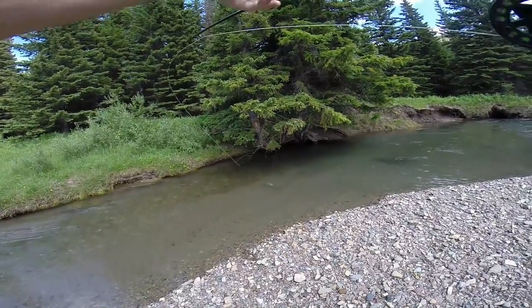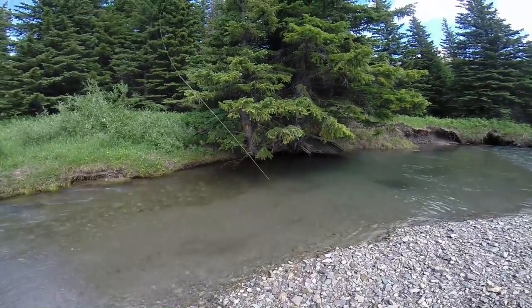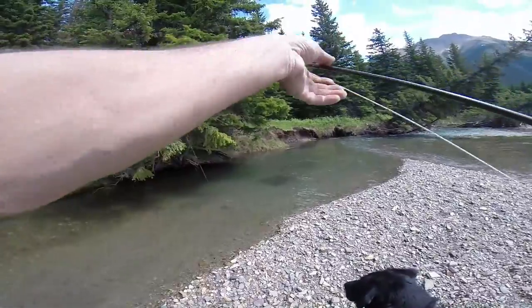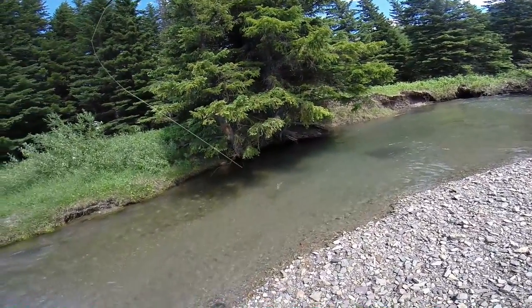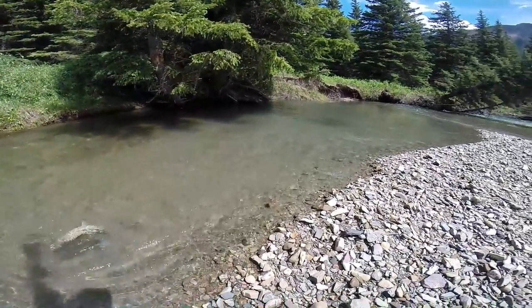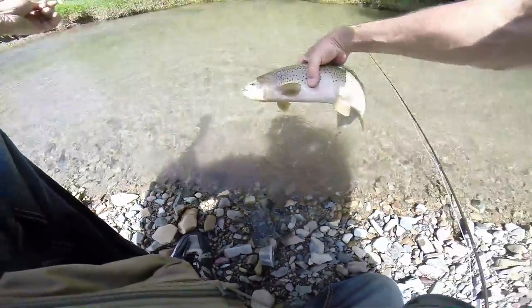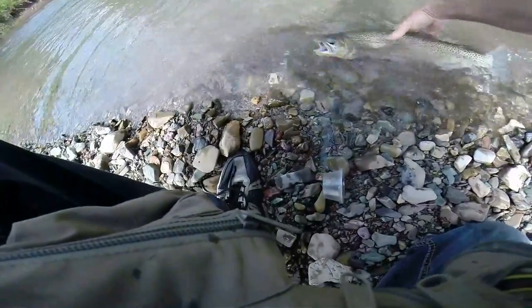So here we go. This is the biggest one I've caught this year. That's massive. I think that's the biggest one I've ever caught, actually.